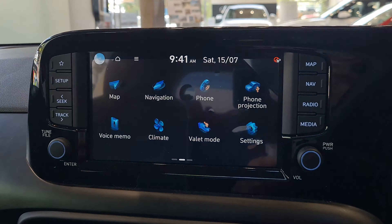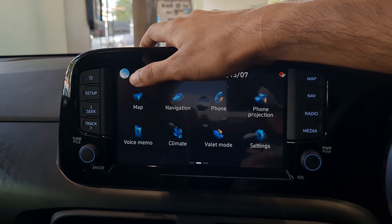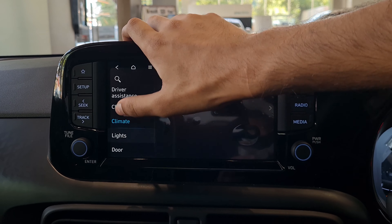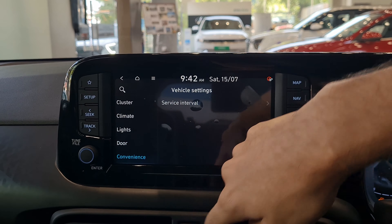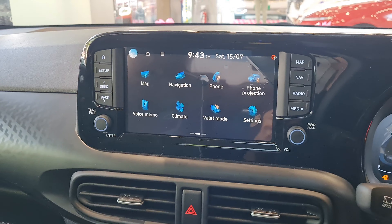Hyundai's infotainment systems have always been good, but now they're even better. After the Ioniq 5, the Tucson, and the Verna, the Exter also gets this latest platform and latest technology. You get map navigation, phone projection, valet mode, settings, radio, media, quiet mode, and BlueLink connectivity. Going into vehicle settings, you have driver systems and cluster themes — you can change the color theme with Theme A, B, or C. You also get climate, lights, door, and convenience settings. It's very slick overall.